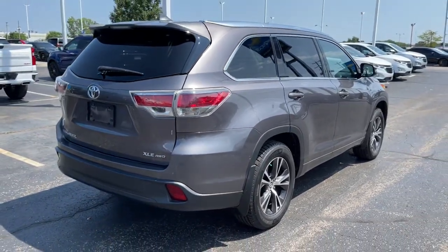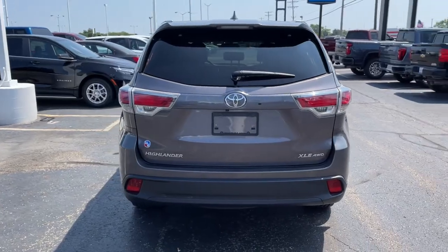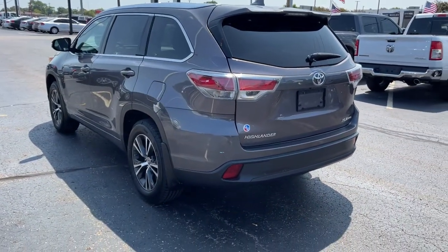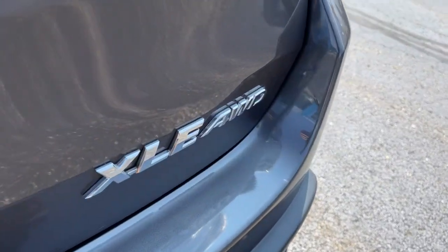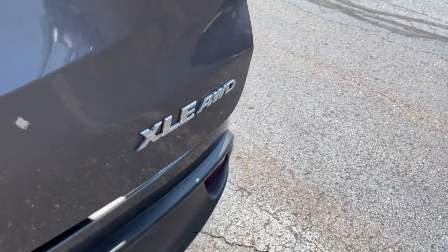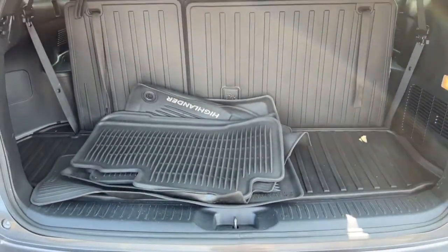This three-row crossover seats up to eight and offers a smooth, quiet, powerful ride, ample cargo capacity, flexible interior layout, advanced safety and driver assistance tech, as well as conveniences like multiple USB ports, an infotainment system, and multiple climate control zones. Get ready to build some family memories. These are just some of the great options this vehicle comes with.